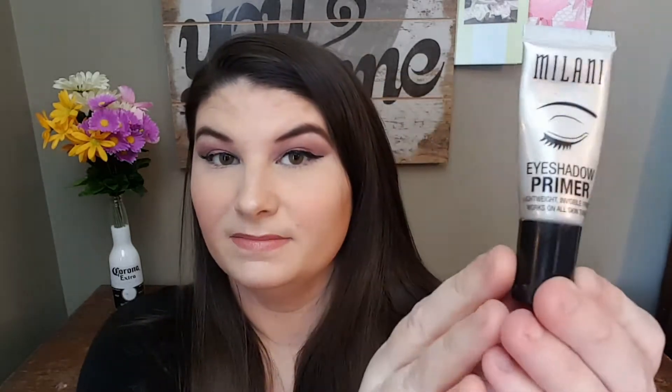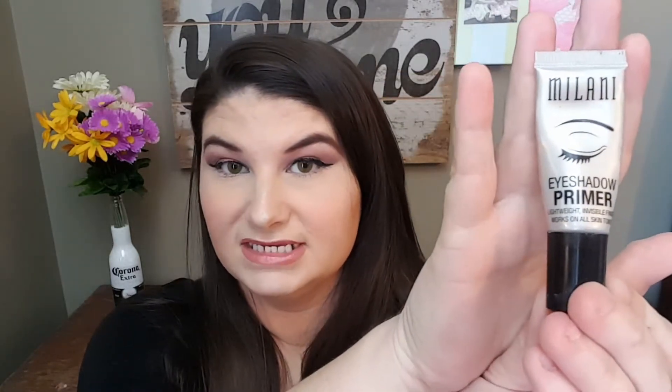The next thing I put on that I absolutely love is the Milani Eyeshadow Primer. I do use this and I'm going to use it completely up. I'm not sure if I'm going to repurchase because I did a video comparing it to the Milani Concealer used as a primer, and I only saw a very slight difference.